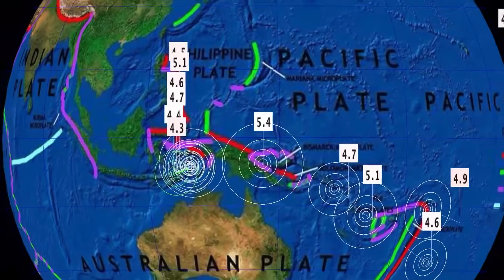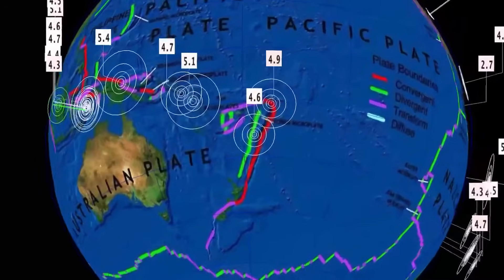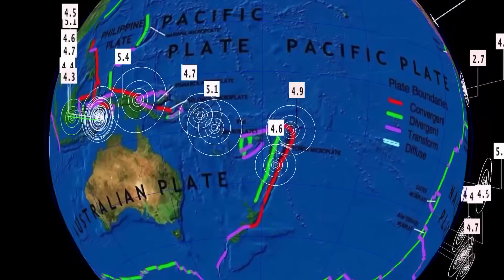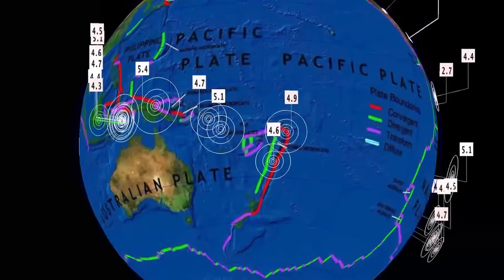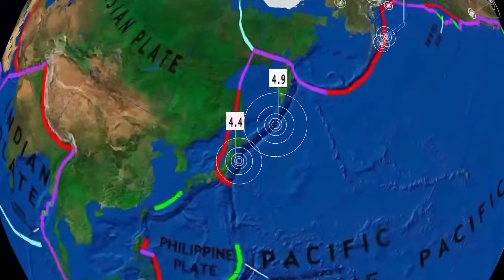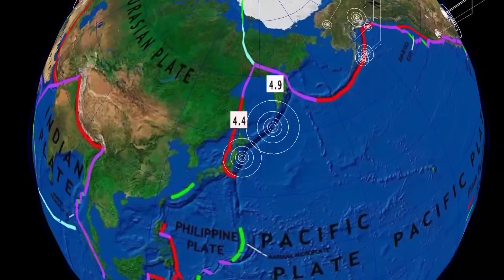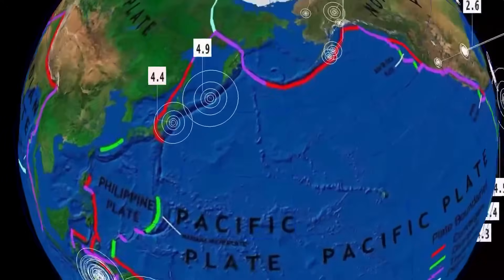Also a 5.4 in eastern Papua New Guinea. 4.7 stretching across into Fiji — 4.6, 4.9. Deepest through the Fiji region is 161 kilometer depth. Peculiar right now is we're not seeing the deep earthquakes. Interesting — zero action here through the Philippines plate and up into Japan.